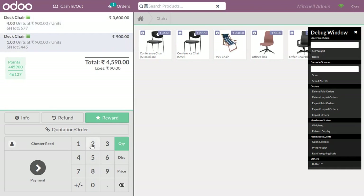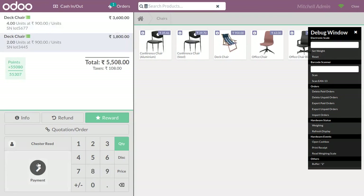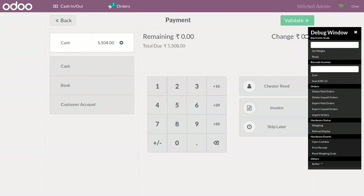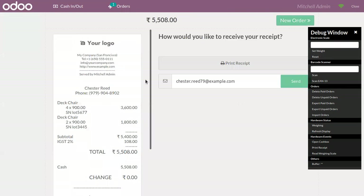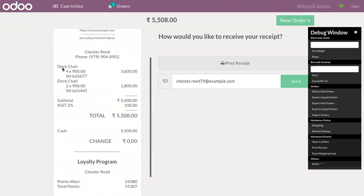If you click on Info, you can find the product details and order details — you can see these have been added. Now we can make the payment, choose a payment method, and validate the payment. You can find the receipt showing the products: four units of Deck Chair with lot number 5677, and two units of Deck Chair with lot number 3445.